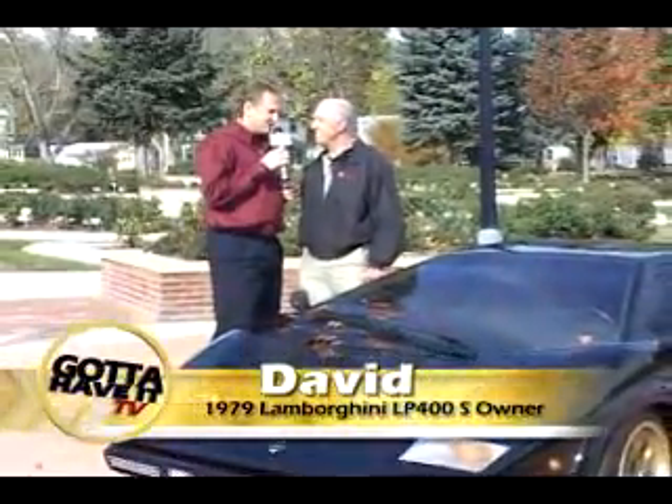What were you doing in 1979? Well, I tell you, the Italians were building beautiful cars. We have one right here, right now. David, thank you so much for joining us on Gotta Have It TV.